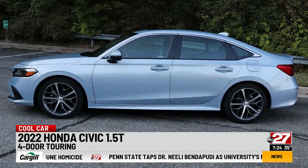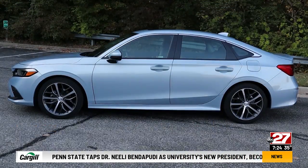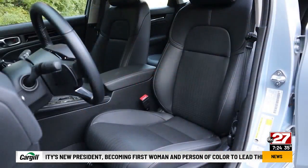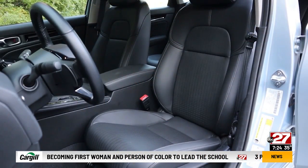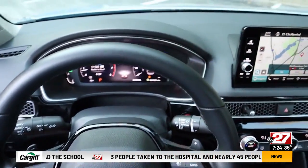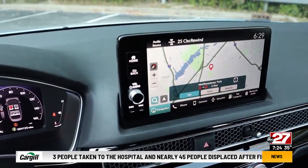I think the new styling is a big improvement over the old one. This touring is the top trim level, and a hatchback Civic is also available. The biggest updates are inside, with most everything being redesigned. Fit and finish are excellent, with the touring trim getting a digital instrument cluster and larger touchscreen.